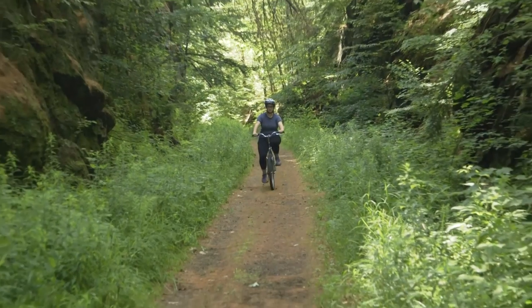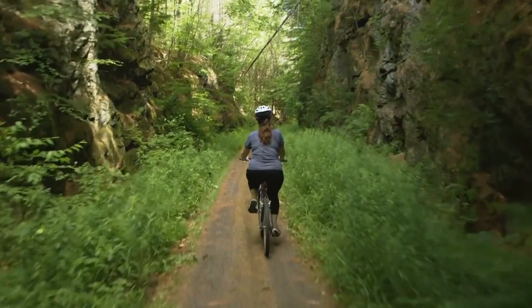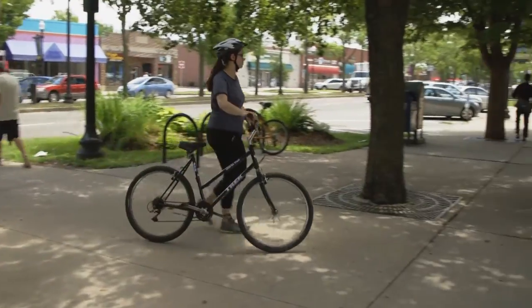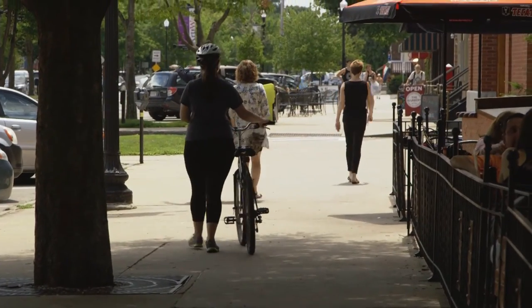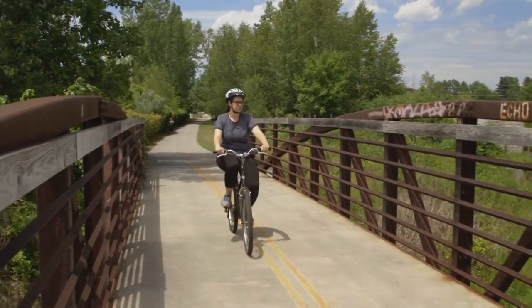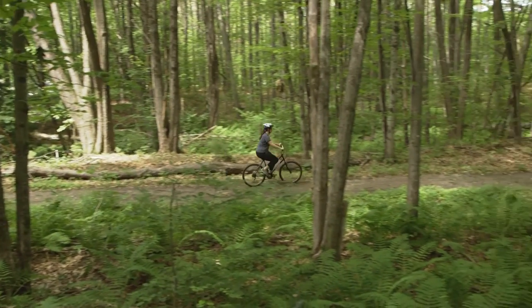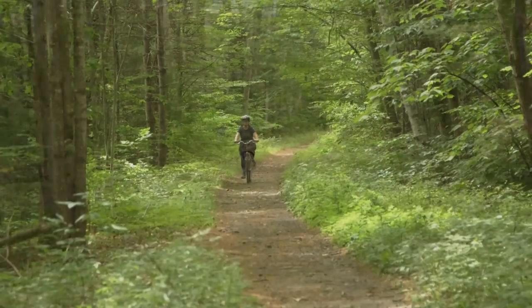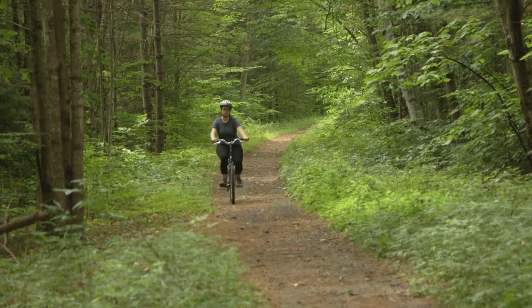I think what makes it really unique is that you're able to be very much surrounded by the woods and immersed in nature on this trail. And then you can stop off in Keene and explore coffee shops and be in a town community, and then get right back on the trail and be immersed in nature once again. So you have a really full day of being able to do all these different experiences and get a lot from just one bike ride.